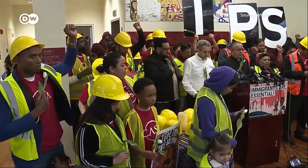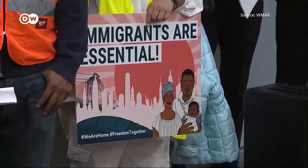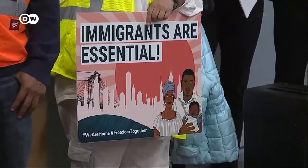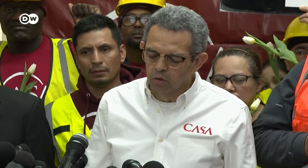Immigrant advocacy groups have honored the victims and stressed the critical role of immigrant workers in the U.S. In a country where immigrants are often demonized, from the floor of the General Assembly to the halls of Congress, here we are reminded once again about the enormous contribution that immigrants have made to this country — how together, we, as workers, built this country.